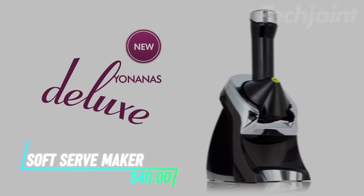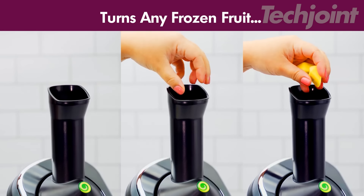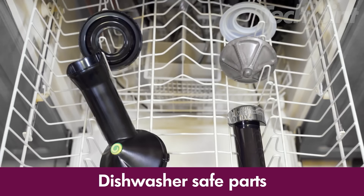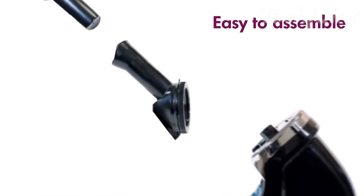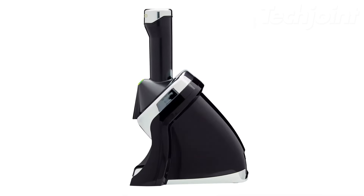This frozen treat maker is the perfect kitchen appliance for creating healthy and delicious soft serve and sorbet treats. Simply add your favorite frozen fruits to the chute, and watch as the machine transforms them into a creamy, guilt-free dessert. Enjoy the versatility of creating vegan, keto, and dairy-free options with ease. Cleanup is a breeze with its dishwasher-safe parts. Whether you're craving a single serving or enough for the whole family, the Yonanas frozen treat maker delivers delicious and healthy frozen desserts in minutes.